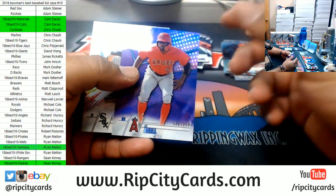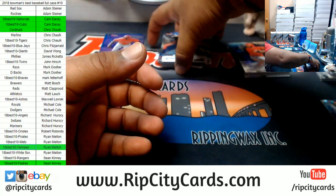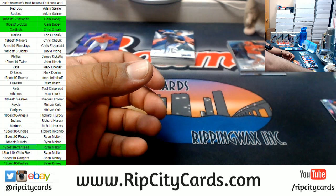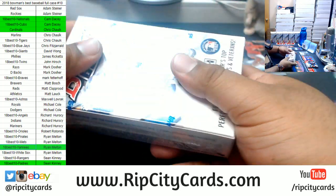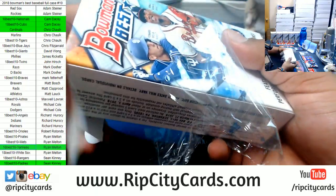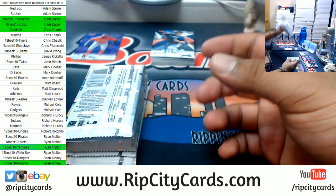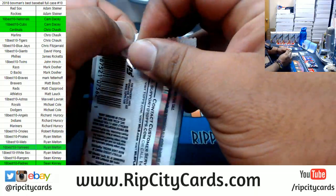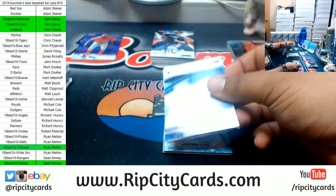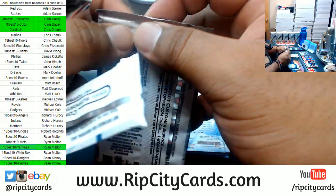Acuna Braves rookie — it's a cracked ice. Joe Adell 250 Angels. As far as case hits are concerned, case hits usually mean they are one per case. I don't think those Best Performers are one per case — I've hit at least multiples of them in other cases before.